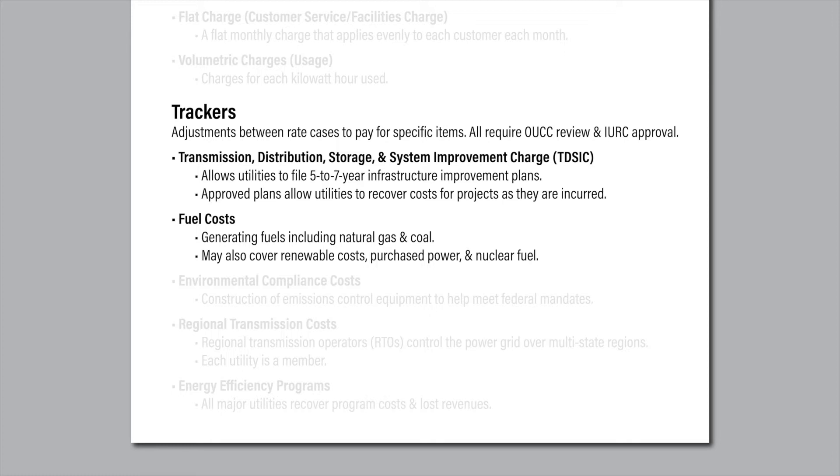The law allows a utility to file a five- to seven-year plan for infrastructure improvements and requires the commission to act within 210 days of the filing. If the plan is approved, the utility is then allowed to seek rate increases to recover costs for the projects in the plan as they are incurred, as often as every six months. The commission must issue an order on each of these tracker filings within 120 days.